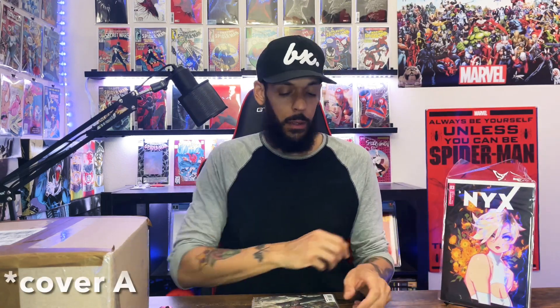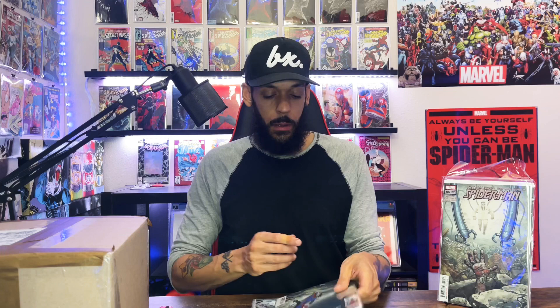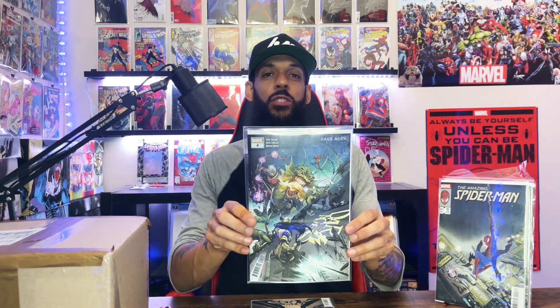All right, the first one I got is from Dynamite — I believe it's NYX, or NX, issue three, the Roast Beast variant. Then we got Amazing Spider-Man issue 85, part of the Beyond story. I had to get that Momoko homage variant. This one looks cool. Then we got Dark Ages issue four.